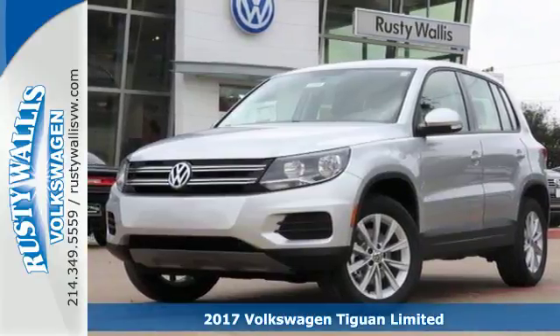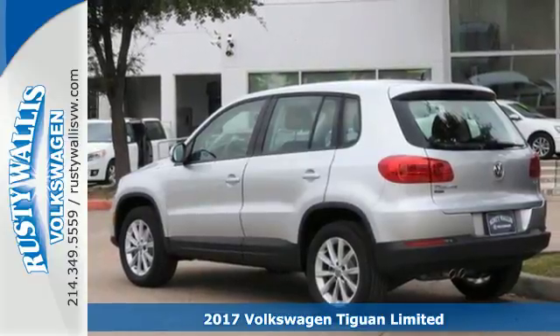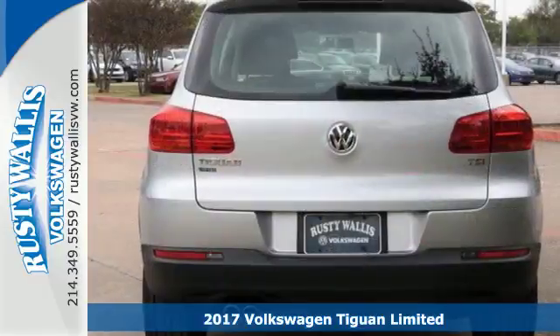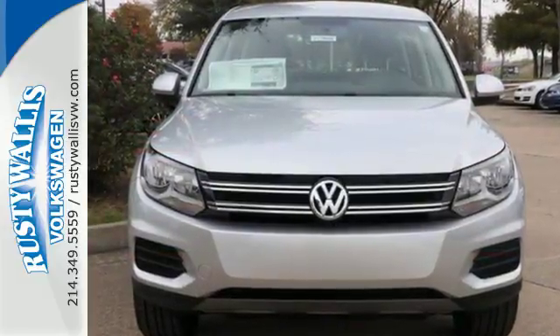It's a 2017 Volkswagen Tiguan. The way to go is your own way in this rugged SUV. The 200-horsepower turbocharged engine gives you a little extra under the hood, making for an exciting journey.